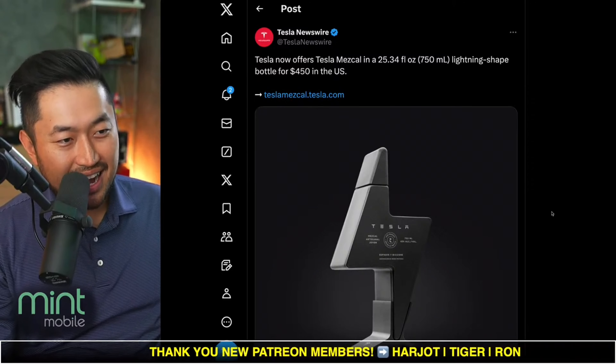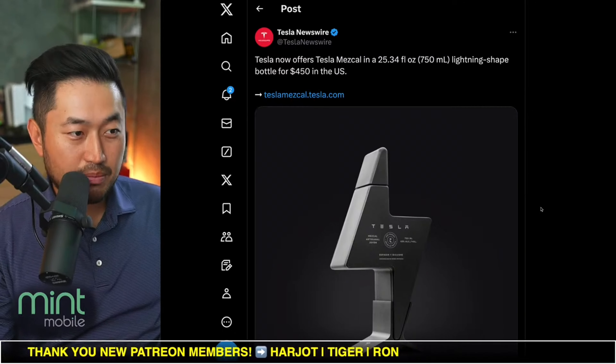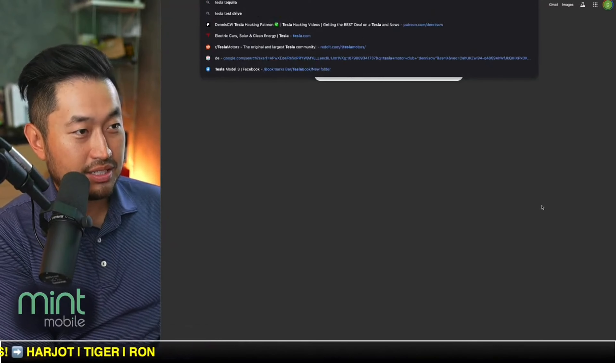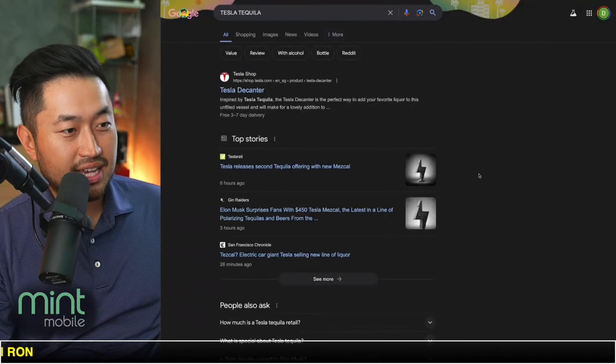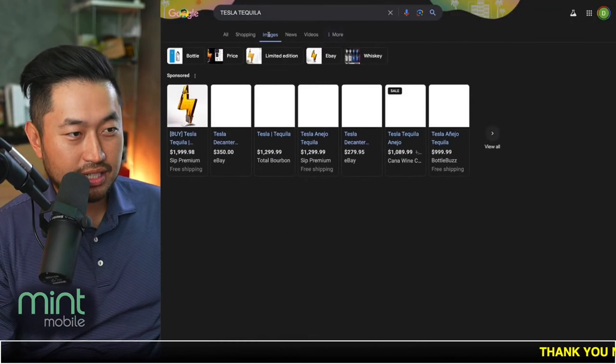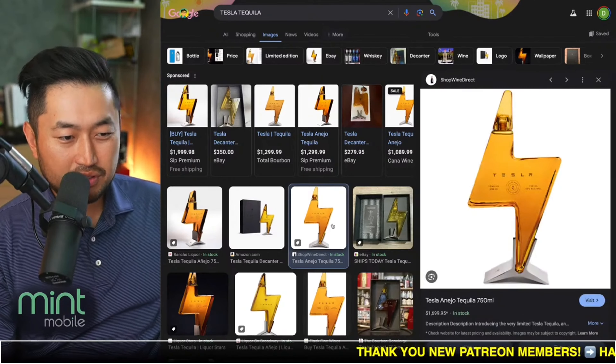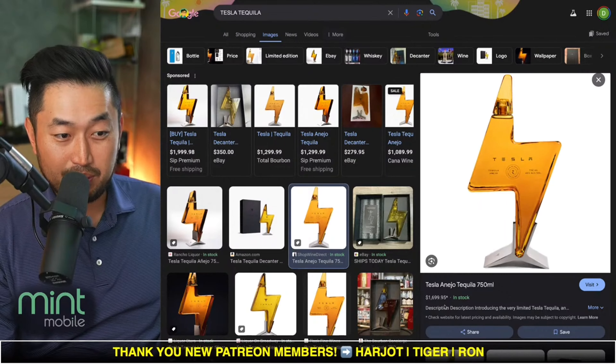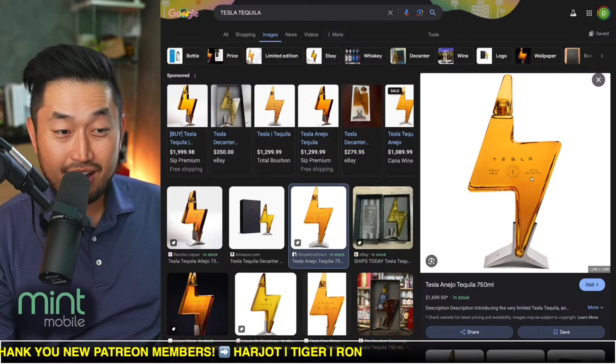It seems like this one isn't as hot as the one before. To give you some backstory, when Tesla released Tesla Tequila, it was a yellow bottle — it was around $300 or $450. But you can see some of the prices got insane. Right now, this website is selling it for $1,700.